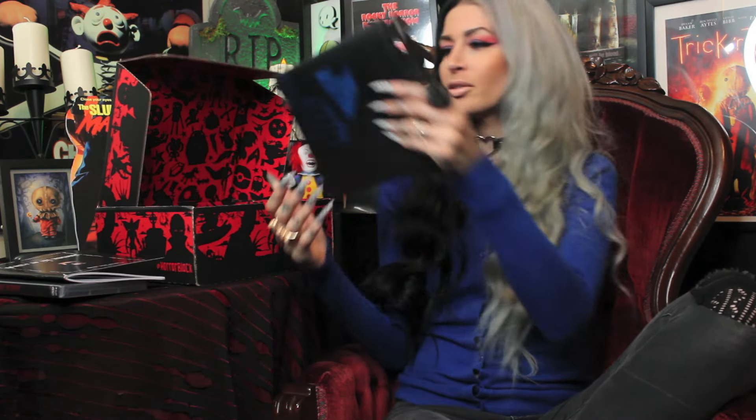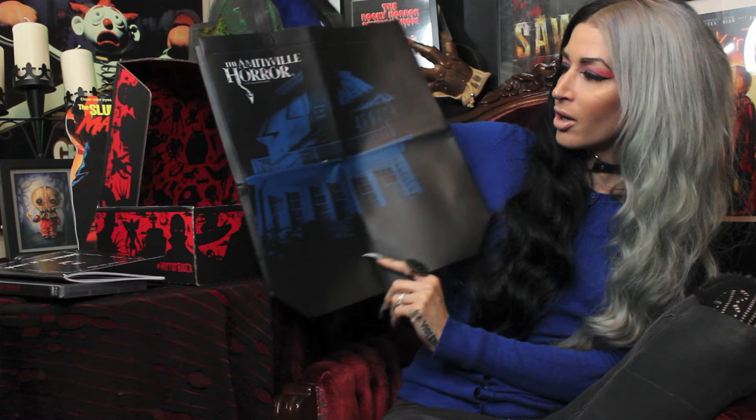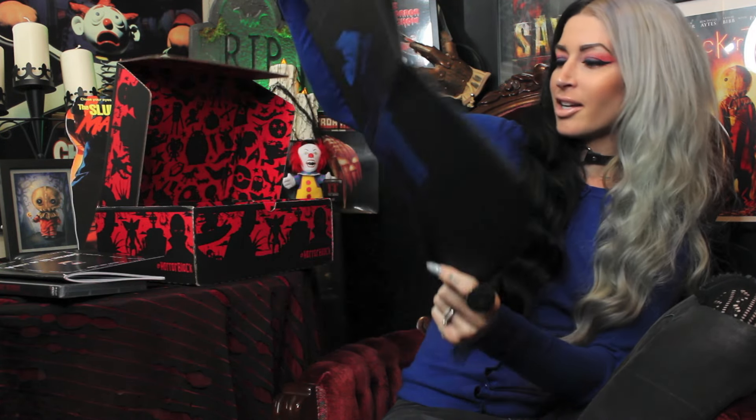Moving on — what is this? Is this a recyclable bag? It says Nerd Block Exclusive. It says the Amityville Horror. Oh my gosh, how cute — it's just like a recyclable bag. I'm gonna look so fly going to the grocery store with this thing. It is an Amityville Horror tote bag — the house that matches the pin. Here in Los Angeles, you do have to bring your own bags to the grocery store because they charge you 10 cents a bag. So this, my fiends, will come in handy. I absolutely love this. If I could just get 10 more of these, this would be even better.